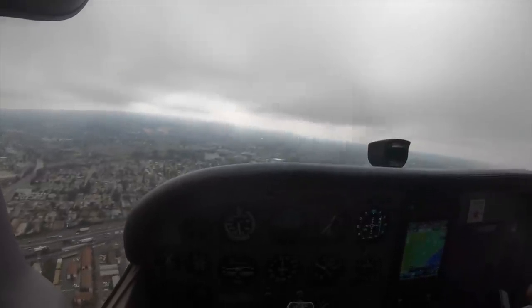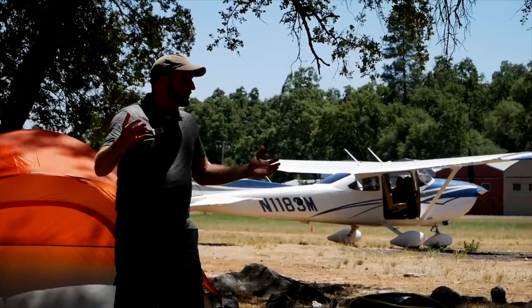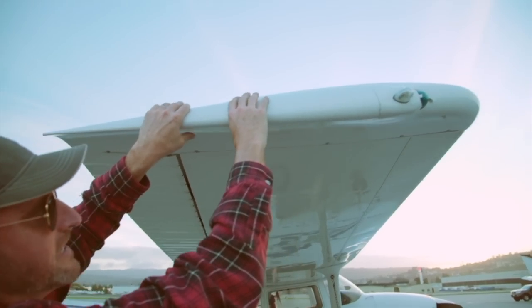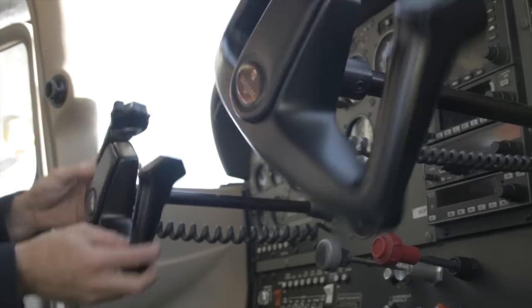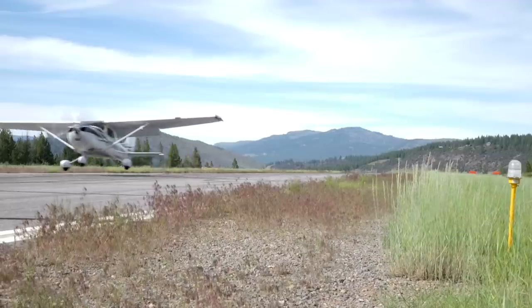If you didn't know this area very well, you wouldn't want to be doing this. I'm Jason Miller, a full-time professional flight instructor. On the Finer Points channel, you can join me as I bring you tips and tricks that I've learned from 20 years on the flight line.